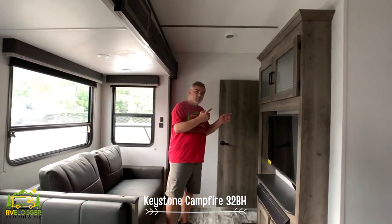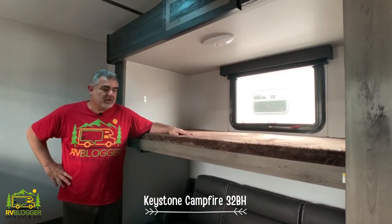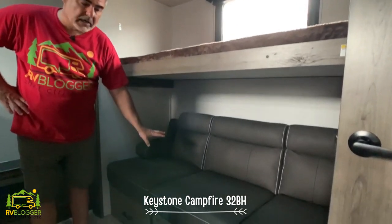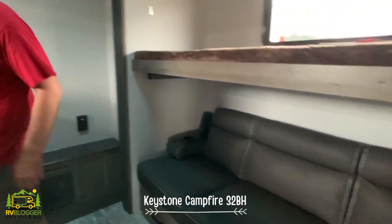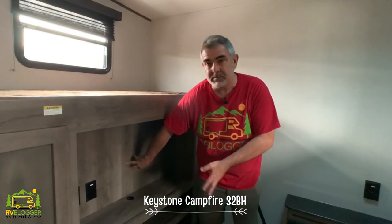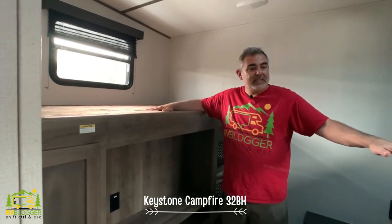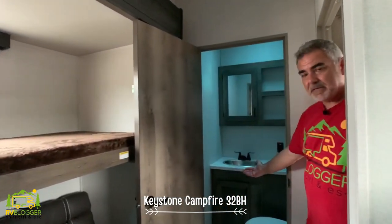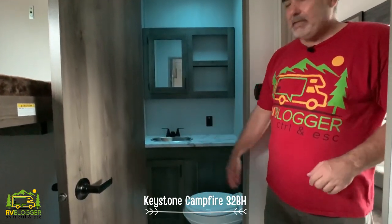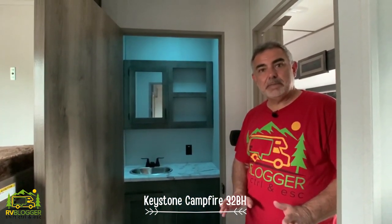Towards the back is the second bedroom — a bunkhouse perfect for kids. On one side you've got a bunk up top and a jackknife sofa down below. Right across from the sofa there's a spot to mount a TV so the kids can play video games. Up top is another bunk, so you could sleep three kids back here. There's also a bathroom inside the bunk room — the kids have their own toilet, vanity, and medicine cabinet.